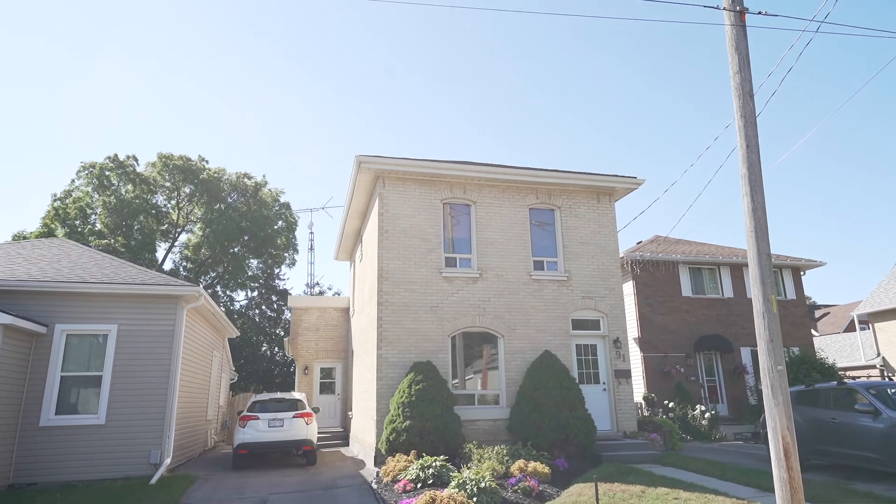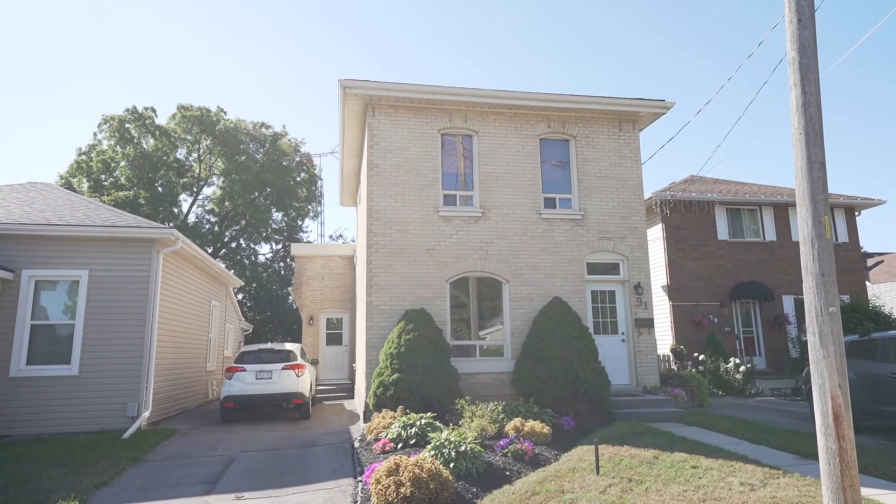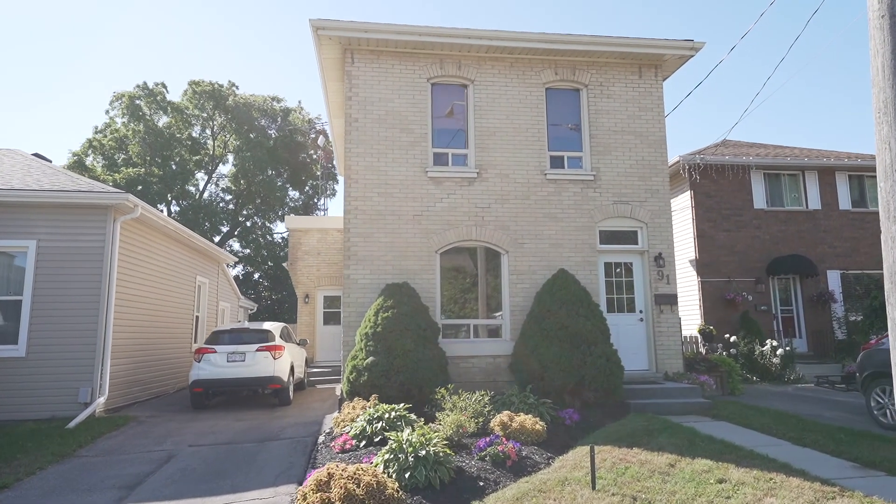Hey guys, Jay Leske from Pay It Forward Realty, and welcome to my brand new listing — 91 Victoria in the beautiful city of Brantford, Ontario. This gorgeous two-story all-brick home is getting ready to hit the market, featuring three bedrooms, one bathroom, close to 1,400 square feet of finished living space. It's move-in ready — you guys are going to love this one.